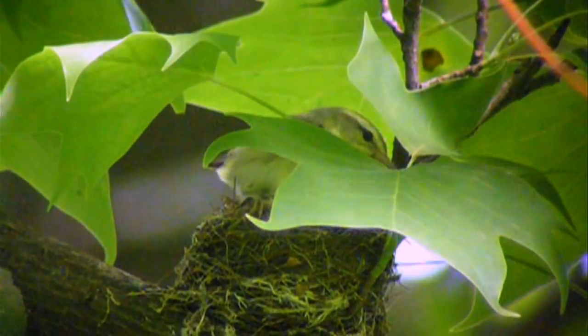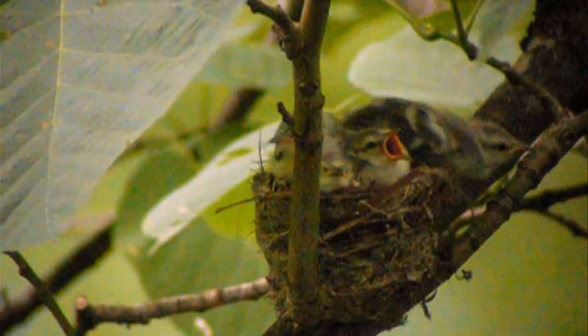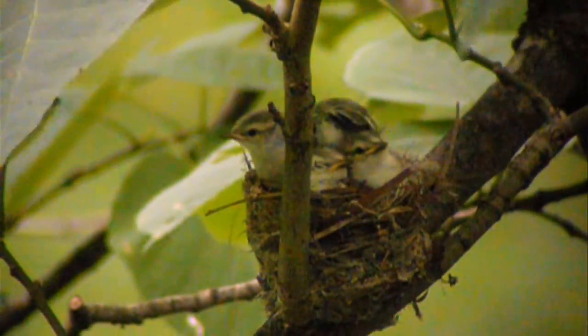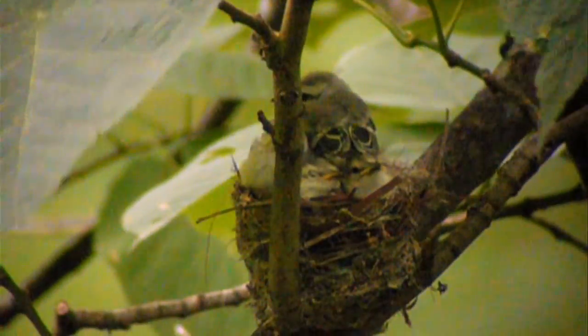Cerulean warblers are incredibly unique, small, neotropical migrants. They're in the family Parulidae. They weigh about nine grams, which is a little less than two nickels.